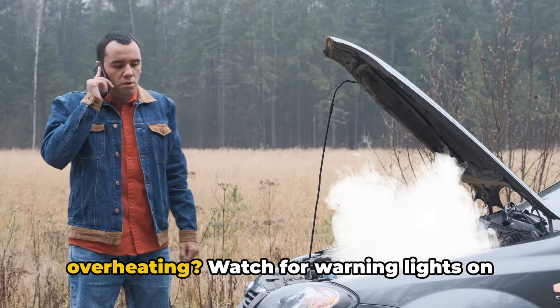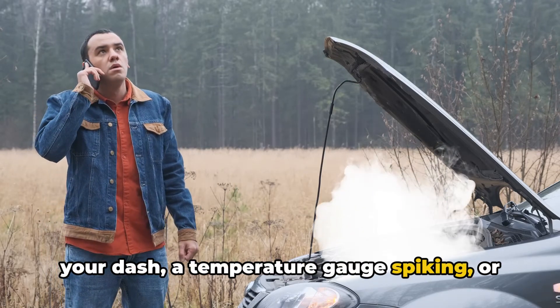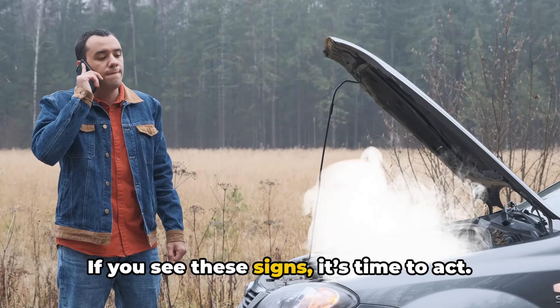How do you know your engine is overheating? Watch for warning lights on your dash, a temperature gauge spiking, or even steam from under the hood. If you see these signs, it's time to act.